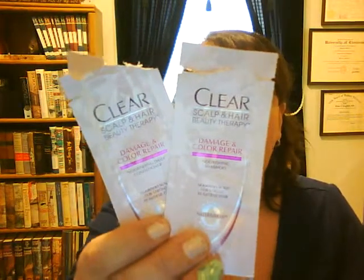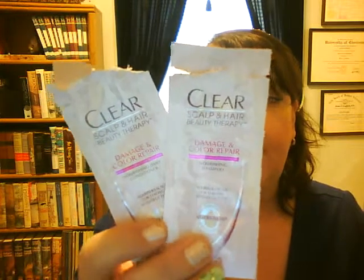Also for the hair, in my Walmart Beauty Box I received the Clear Scalp and Hair Beauty Therapy Damage and Color Repair Shampoo and Conditioner sample packets. I did get two uses out of each of them. I didn't care for them — it made my hair really tangly, so I was kind of surprised about that.